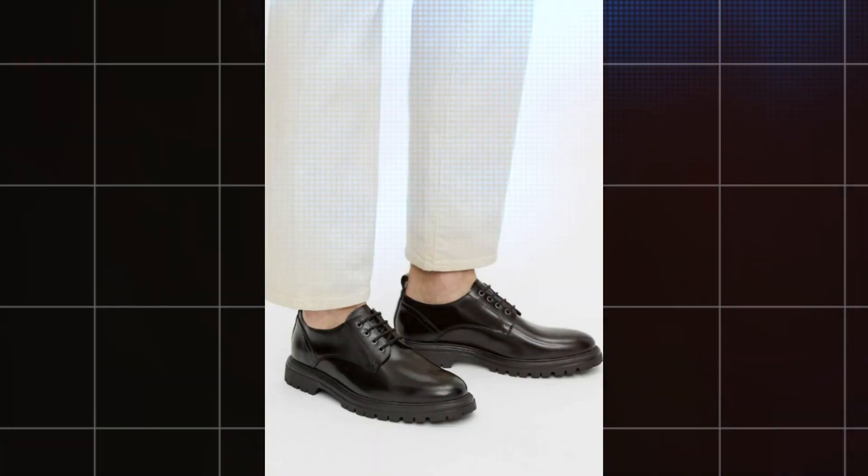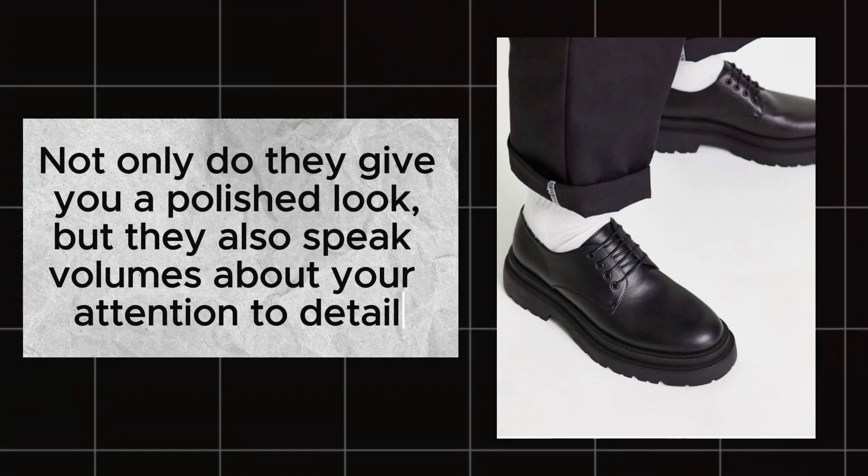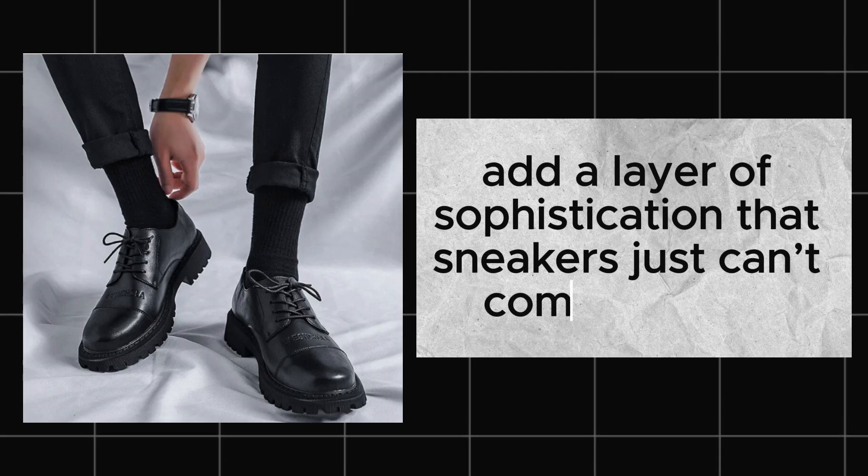Opt for timeless styles like Oxfords, Derbys, or loafers. Not only do they give you a polished look but they also speak volumes about your attention to detail. Well-polished leather shoes add a layer of sophistication that sneakers just can't compete with.